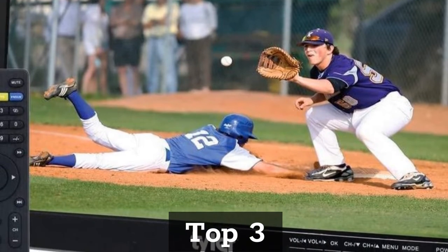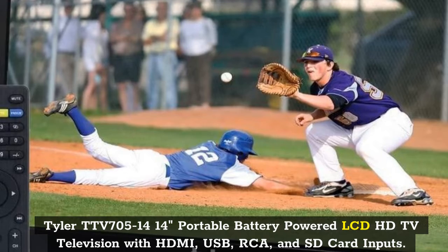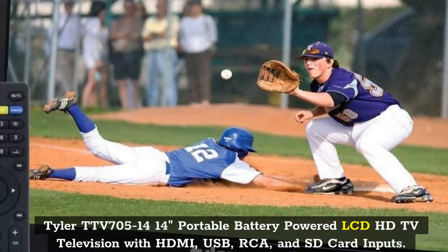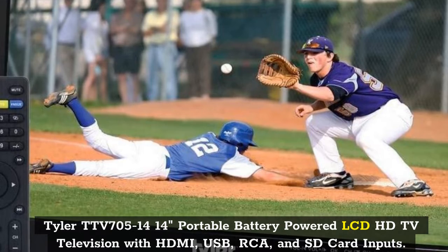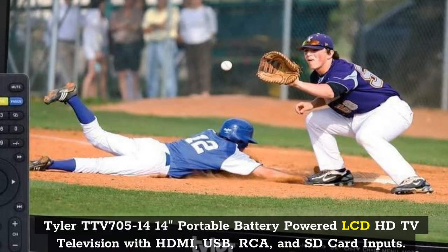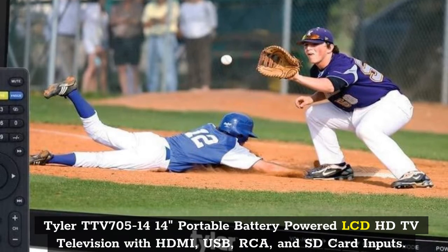Top 3: Tyler TTV 705-14, 14-inch Portable Battery Powered LCD HDTV Television with HDMI, USB, RCA, and SD Card Inputs.